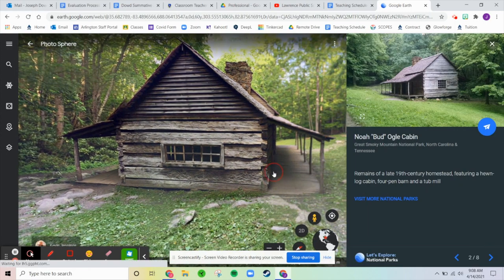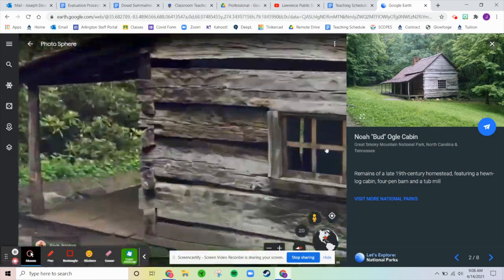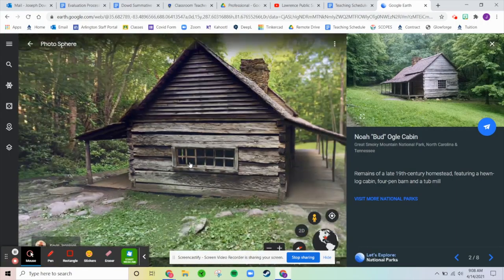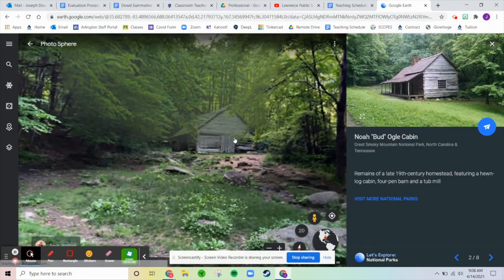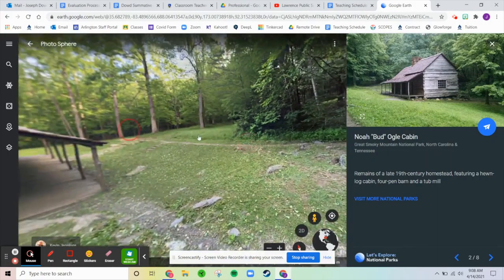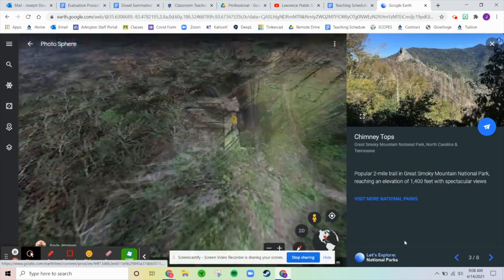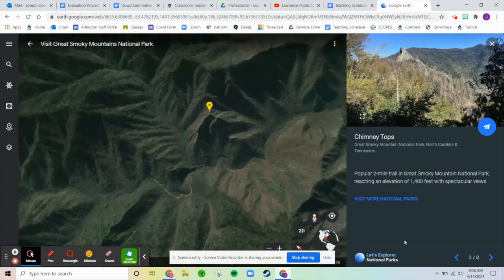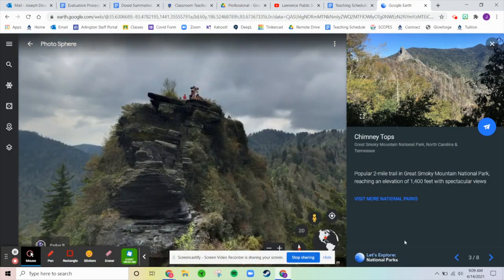Next we have the Bud Ogle Cabin — the remains of a late 19th century homestead featuring a log cabin, a pen, barnyard, and a tub mill. Here is the house itself. Would you guys want to live here? I assume that's maybe the barn. The mill's around somewhere. This is the way life was back in the late 1800s.